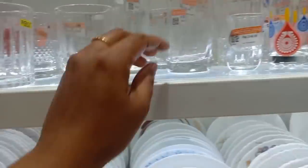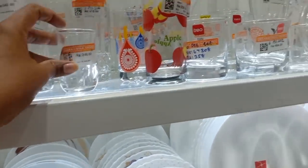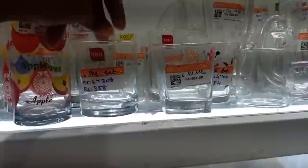Hi! Hello! Welcome back to our channel, Atchus Lifestyle. Today we are going to buy a glass of ceramic items and glass items. We have a 6-piece set, 3-piece set and sample pieces.